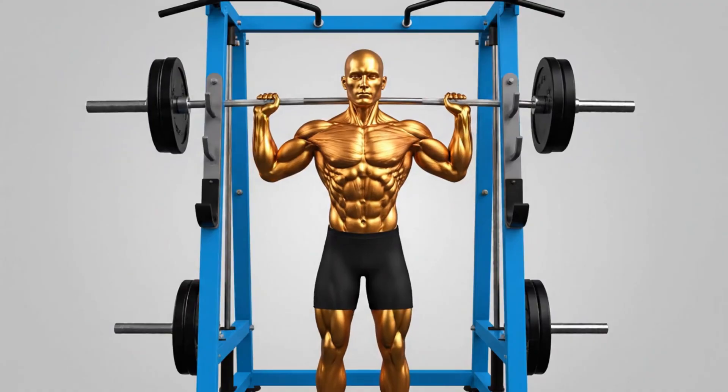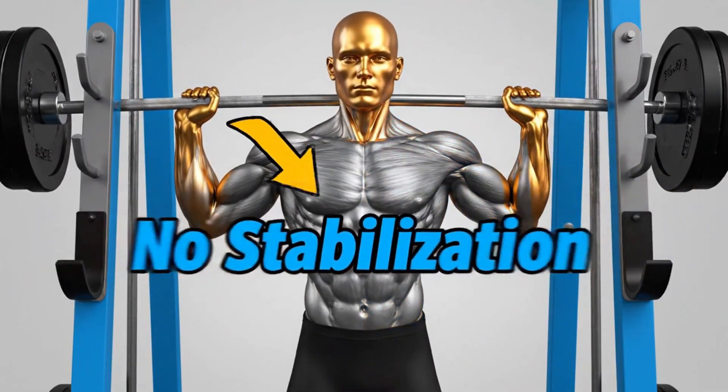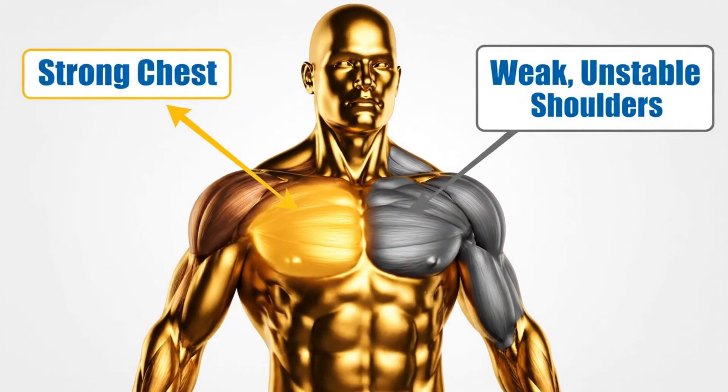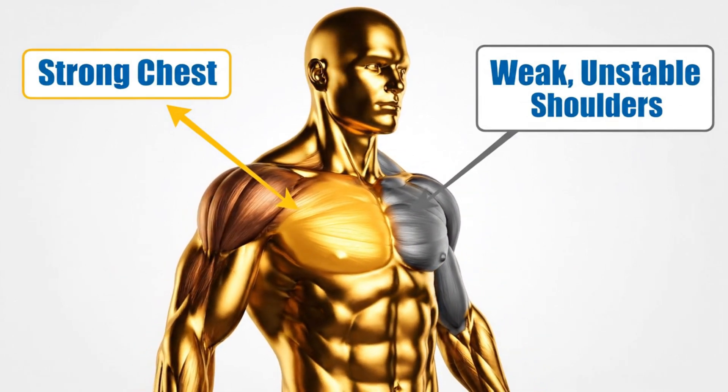You're also robbing yourself of the need to stabilize the weight, which is critical for building real-world functional strength. You're building a chest that looks strong but is supported by weak, unstable shoulders — a perfect recipe for the frailty you're trying to avoid.